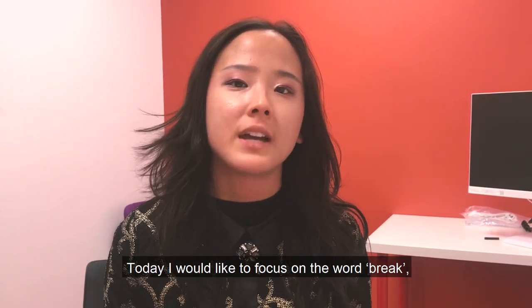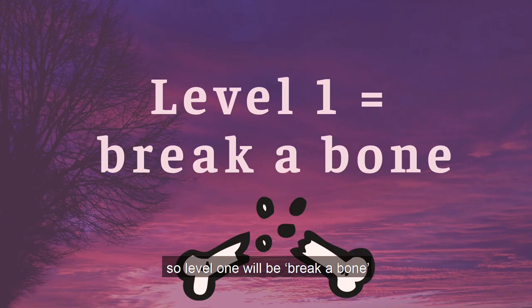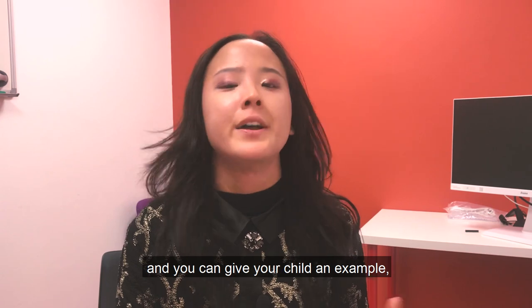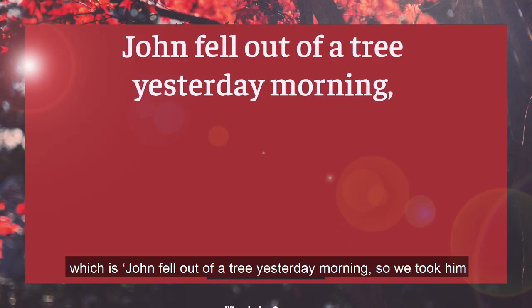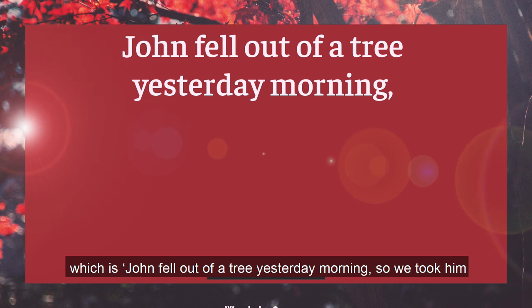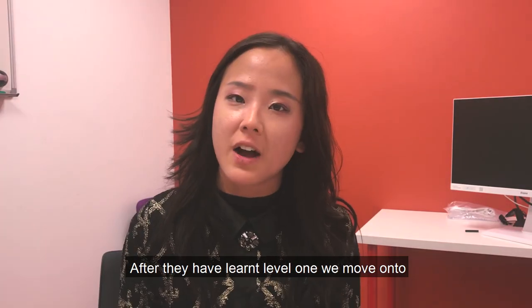Today I would like to focus on the word 'break.' Level one will be 'break a bone,' and you can give your child this example: 'John fell out of a tree yesterday morning, so we took him to the hospital because we thought he might have broken his wrist.' After they have learned level one, we move on to level two.